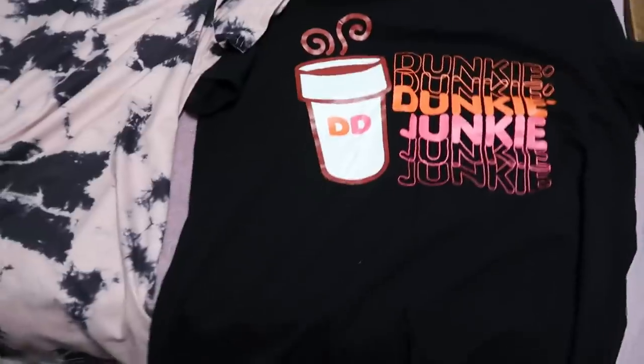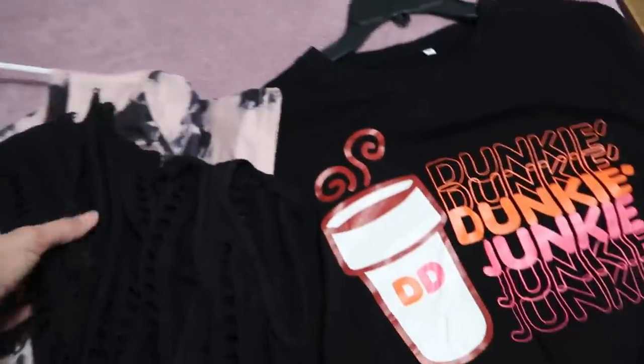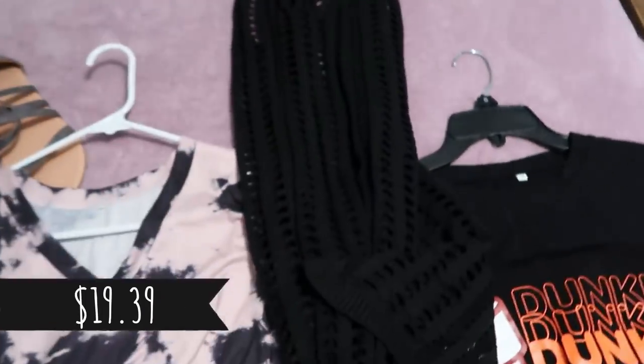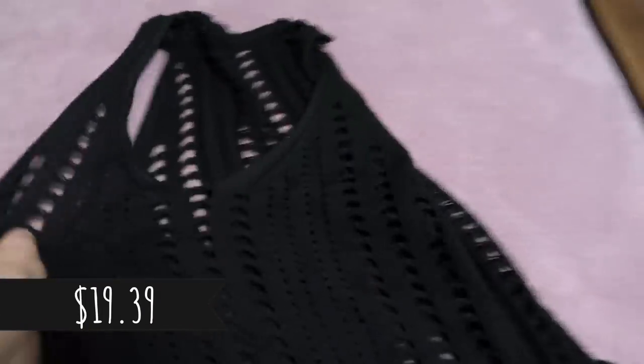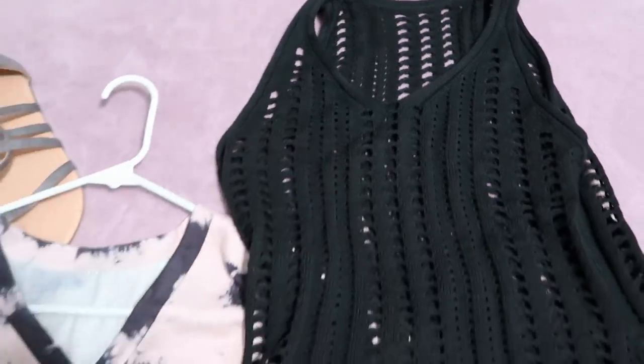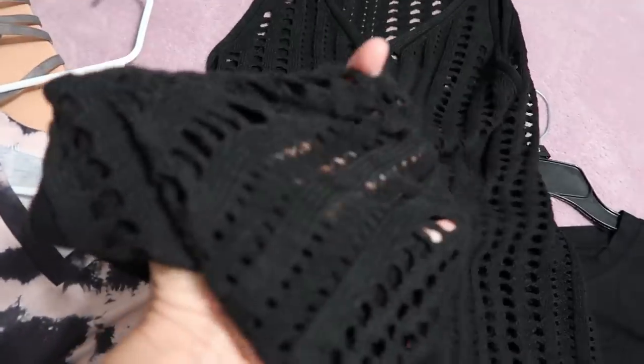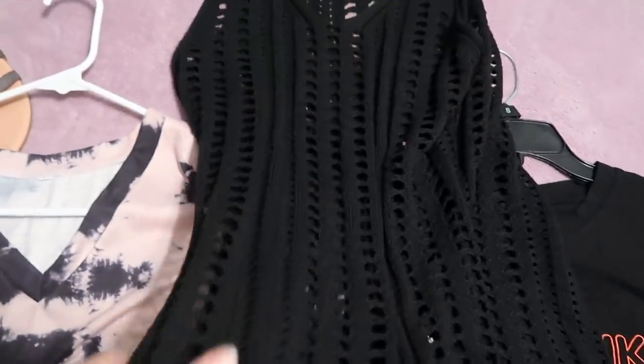I also got this Dunkin' Junkie black short sleeve t-shirt — it's really cute. One thing I won't be trying on is the swimsuit cover-up they sent me. I did use it at the beach. It has a V-neck, is a knit material with little holes so you get coverage without overheating.